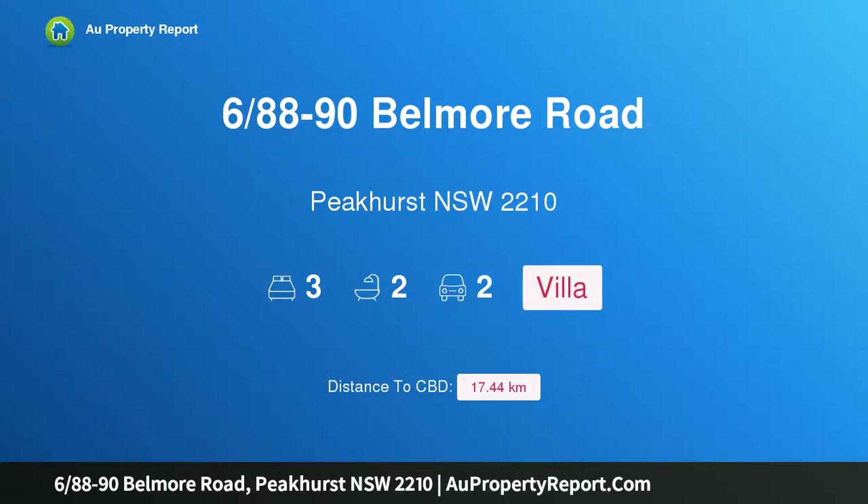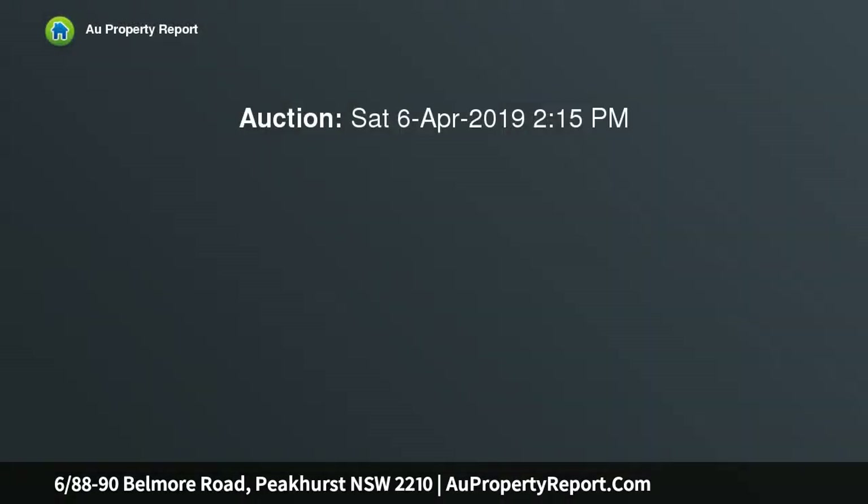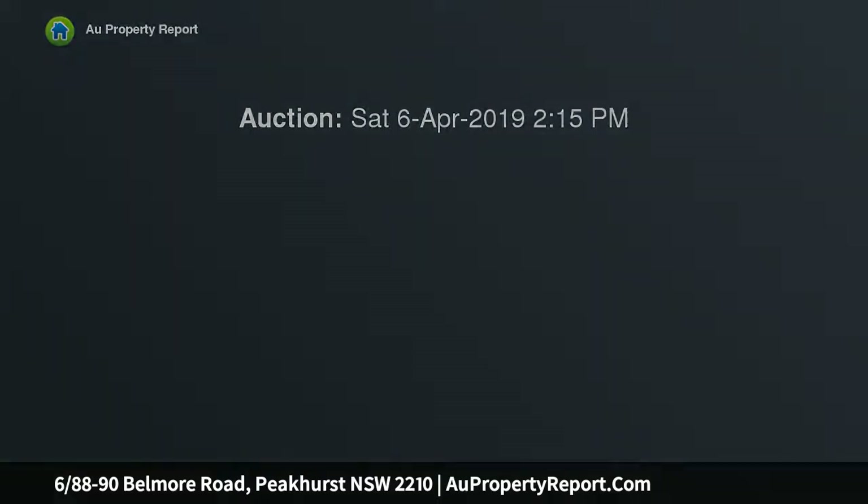Hi, I am glad to introduce Property 6/88-90 Belmore Road, Peakhurst, New South Wales 2210. Privacy, peace and space in a well-presented villa. Guaranteeing private living within a secure complex, this well-presented full-brick villa provides a remarkably spacious and easy care design ideal for the discerning buyer.